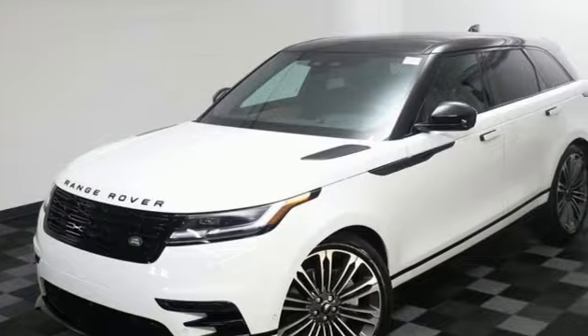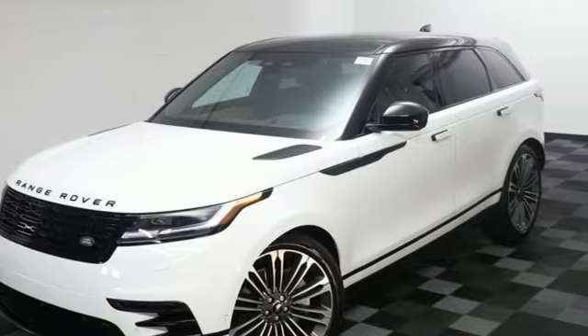You'll stand out in a Land Rover. You'll never know until you try — test drive it today.